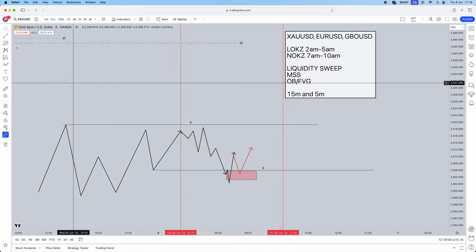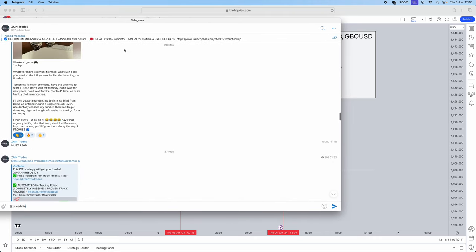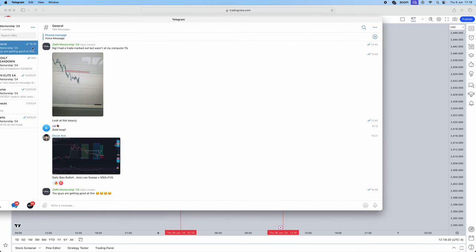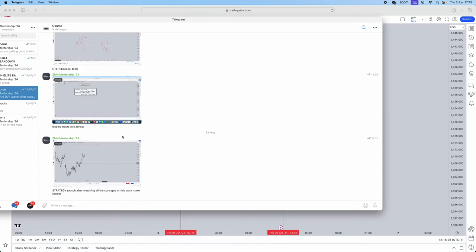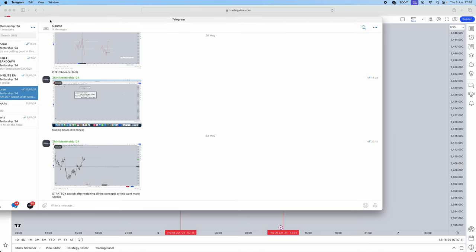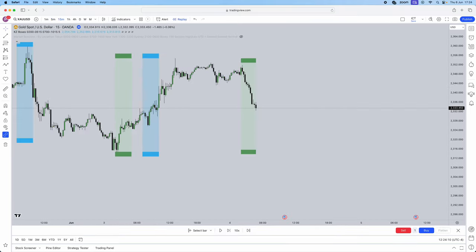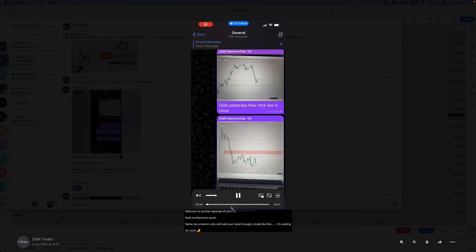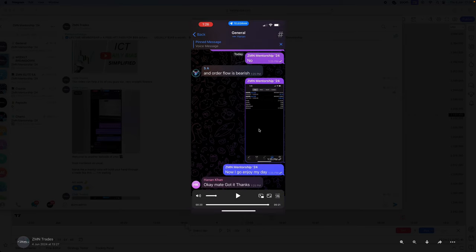Before I break down the actual trade, remember to join our free Telegram — tons of free value in there. Our mentorship is literally $49.99; we drop so much value, all of our clients are absolutely killing it. We do weekly breakdowns, the exact strategy we're using, and we also give you a free HFT pass so you get access to $100k–$200k in prop firm funding. Now let's break down the exact trade that made me two thousand dollars within the space of 10 minutes.